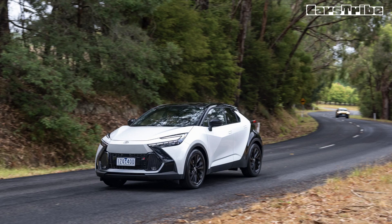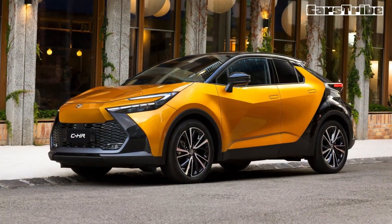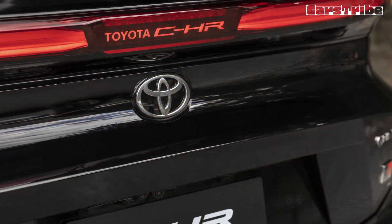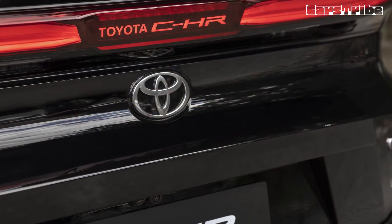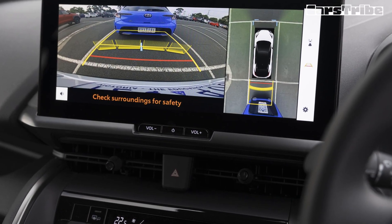Does that sound like an equipment list to justify a nearly $50,000-and-beyond small SUV? Not to me. You can now get full battery electric vehicles or full-fat hot hatches for less money than the new C-HR, so you'd have to really love the styling to opt for Toyota's new small SUV over other models in the market.